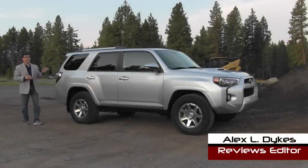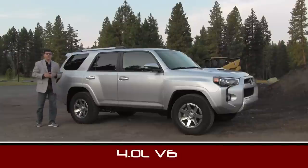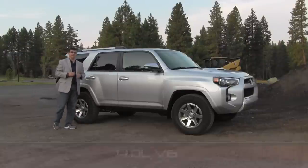Hello everyone, I'm Alex Dykes and today we're taking a look at the 2014 Toyota 4Runner. This has been refreshed for the 2014 model year, so it's not a completely new 4Runner. Let's dive under the hood, let's hop inside, and let's take a look.